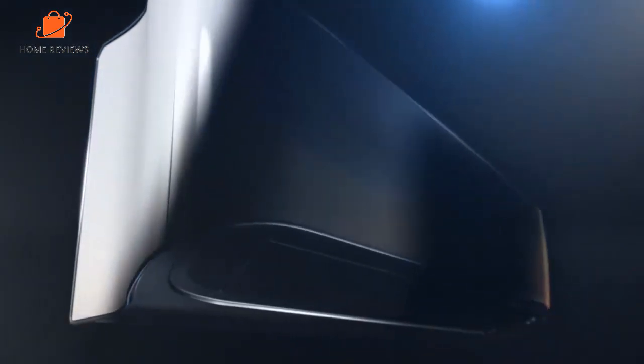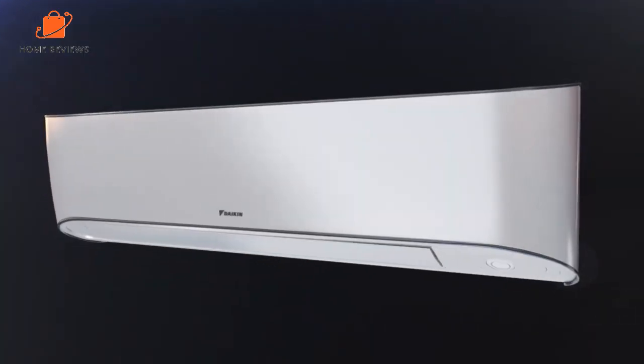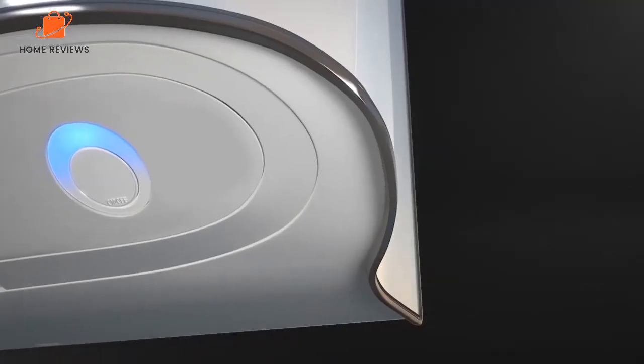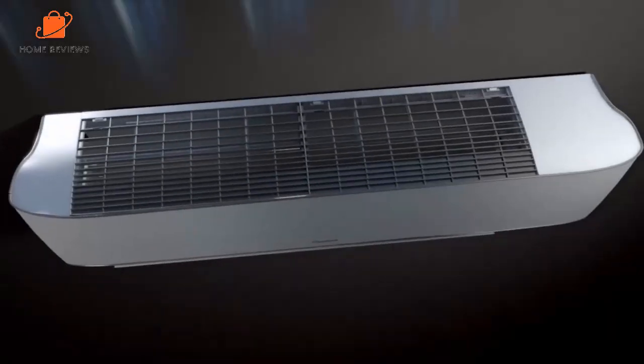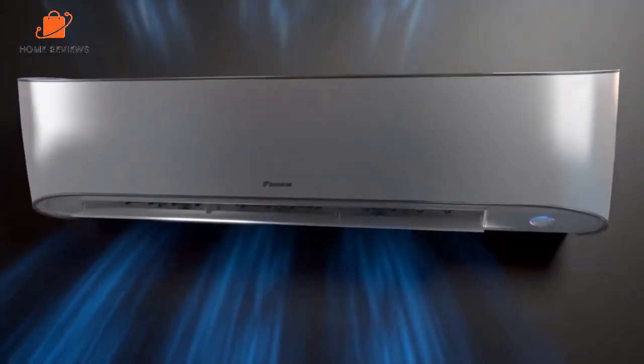It's also available in 12,000 BTU and 18,000 BTU models. Reasons to buy: 10-year parts warranty, in-house technical support team available. Reasons to avoid: louder than other units.